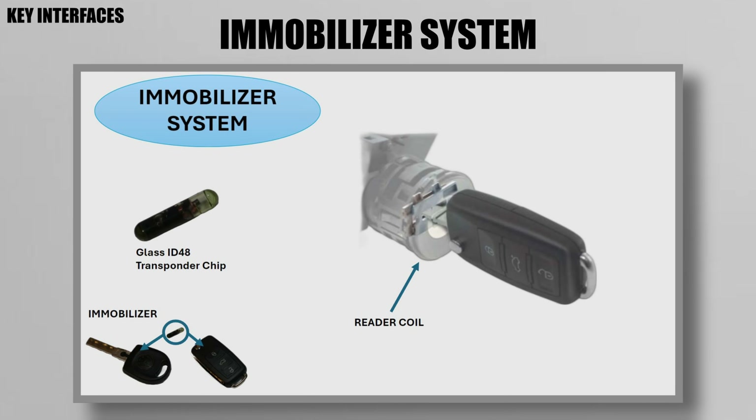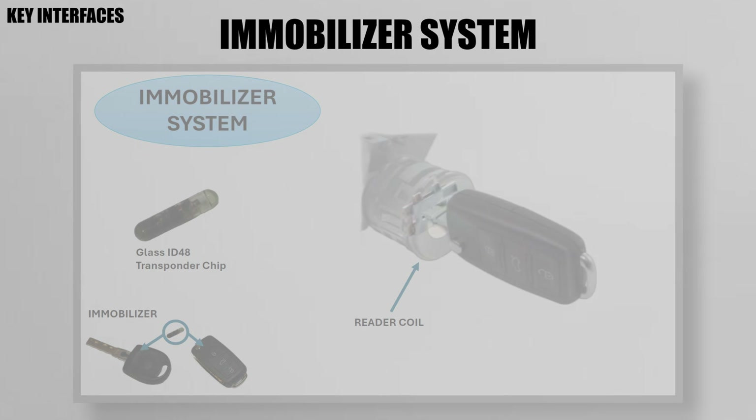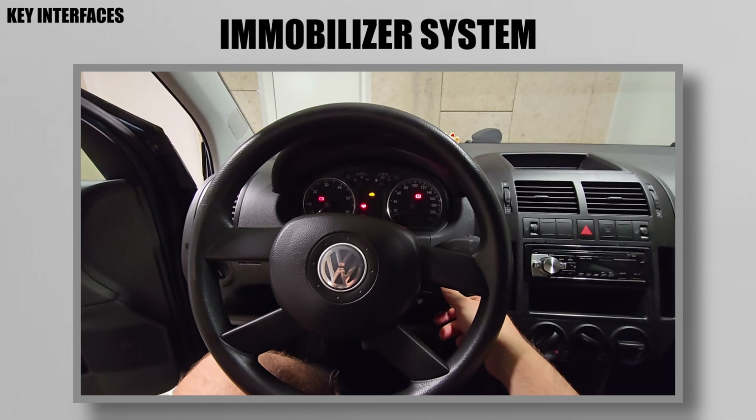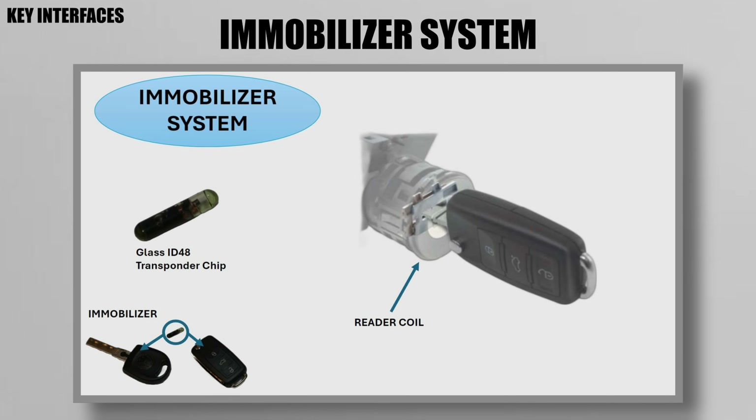The immobilizer is a small transponder that's powered by a reader coil in the car's ignition. The transponder stores a unique password that authorizes a car's start. Unauthorized keys, even if they are a mechanical fit, will not start your car, and attempting to start a car with an unauthorized transponder will kill the engine and throw a warning light. The immobilizer system can, however, be modified to add and remove compatible transponders with diagnostics like VCDS, as long as you know your car's secret key code or SKC.